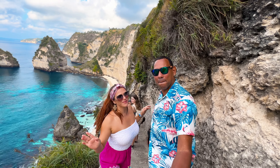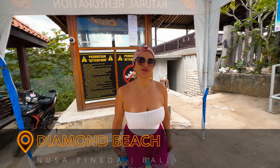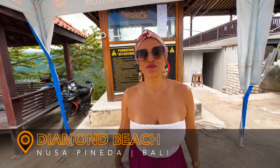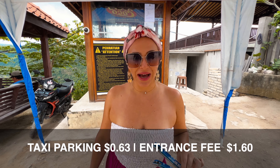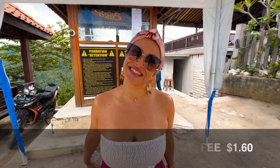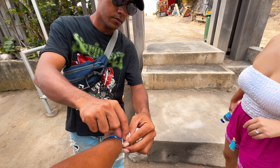We're out with us to Nusa Penida. Today we are taking you on a tour of all the beautiful spots Nusa Penida has to offer. If you come into Diamond Beach by taxi, you have to pay 10k IDR for parking and also you need to pay ticket entry. It is 25k IDR per person and it comes with two bottles of water.